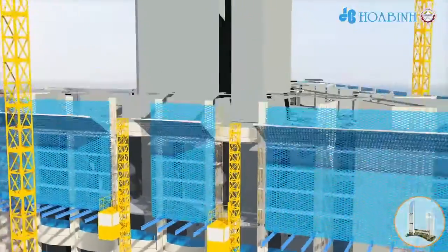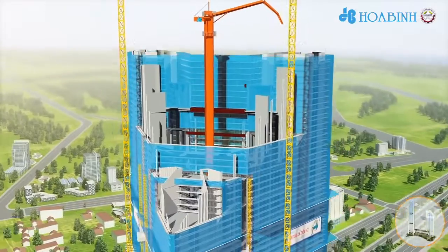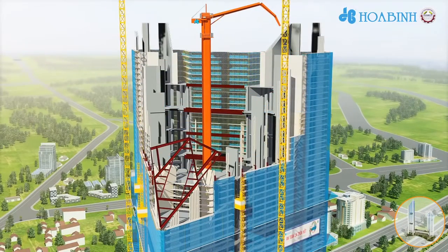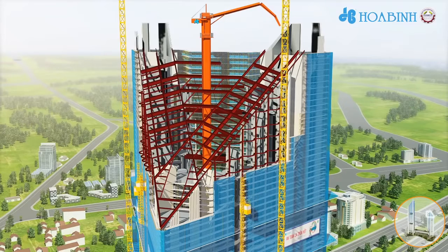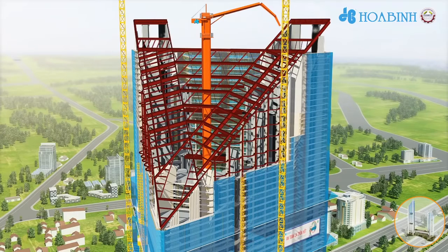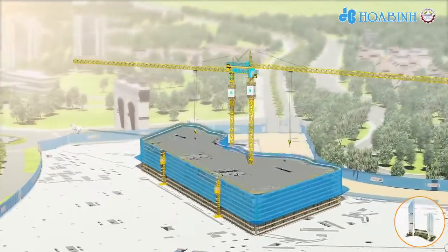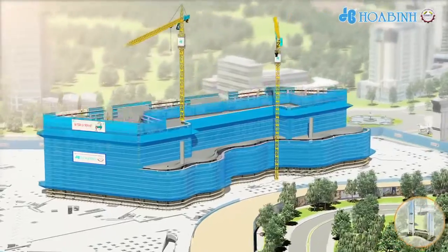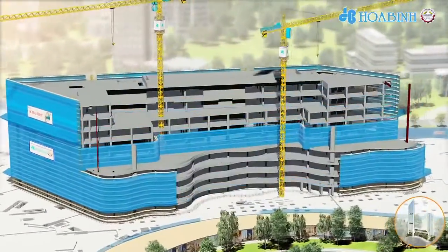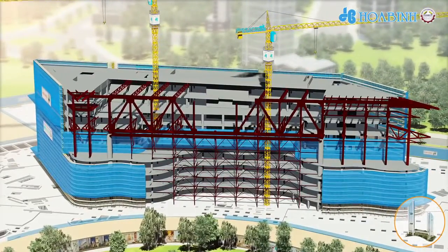On the hotel tower roof, after finishing the reinforced concrete structure, the steel structure will be erected and then finalized by casting decking slabs. On the podium, after finishing the reinforced concrete structure, the steel structure will be erected and then finalized by casting decking slabs. The transfer truss is erected from side to center by supports and a tower crane.